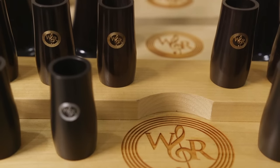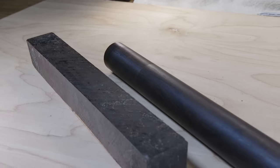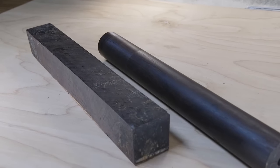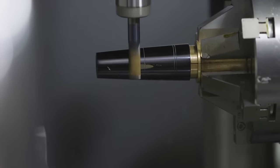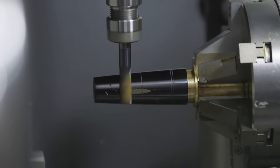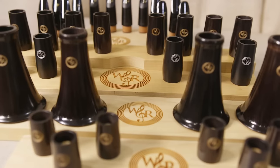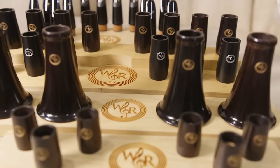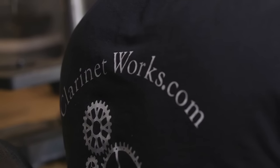Once you have a great instrument there are many accessories that you can get that will help it play even better. We've got barrels — we can help you find the best one, the one that sounds the best and makes it easiest for you to play. Along those same lines we can match up a bell for you as well, which will do the same thing as a barrel — just make your clarinet experience much better, much easier, and help you be a better player.